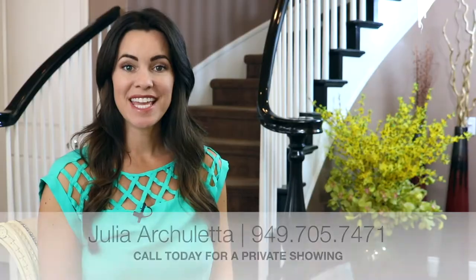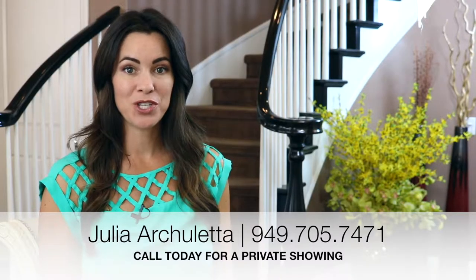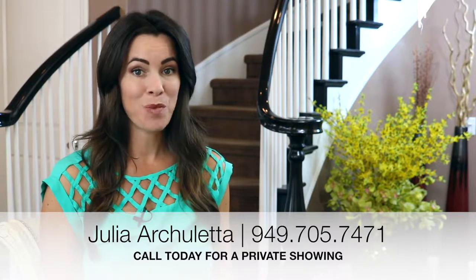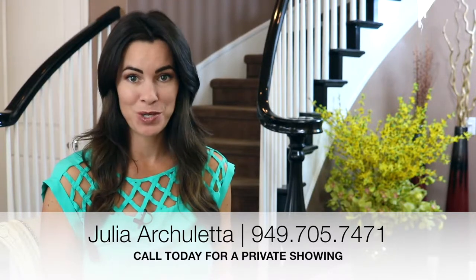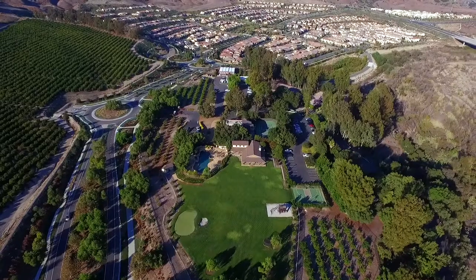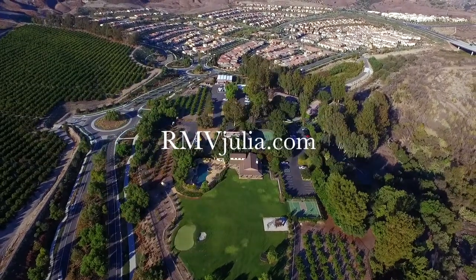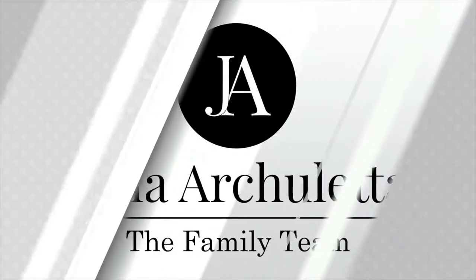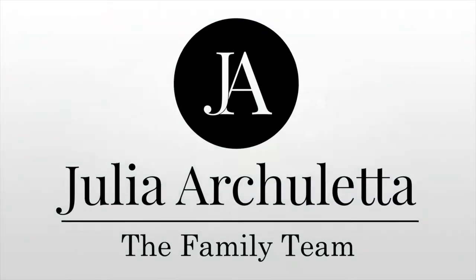And so much more. Thank you for joining me today at 32 Glycena in Rancho Mission Viejo. This home has more unique features I would love to show you in person. Please contact me for a private showing. For more information, please visit rmvjulia.com. And don't forget, trust in my results — they will make you smile.